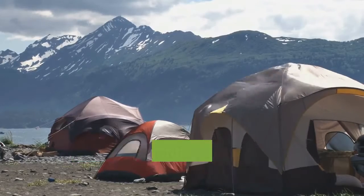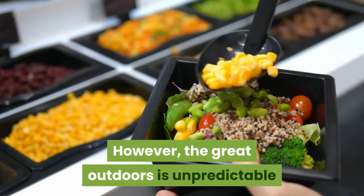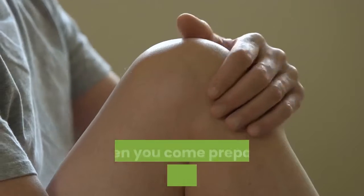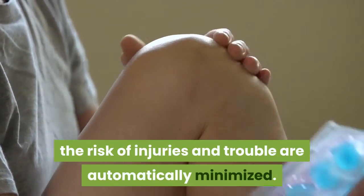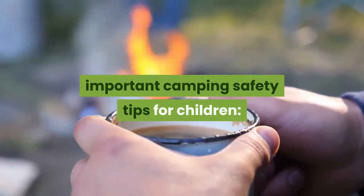Camping and spending time in the wilderness are great bonding activities for families, especially those with kids. However, the great outdoors is unpredictable and parents should always prioritize safety to ensure the wellness of everyone in the family. When you come prepared and exercise caution, the risk of injuries and trouble are automatically minimized. Have a fun-filled and worry-free outdoor adventure with these important camping safety tips for children.